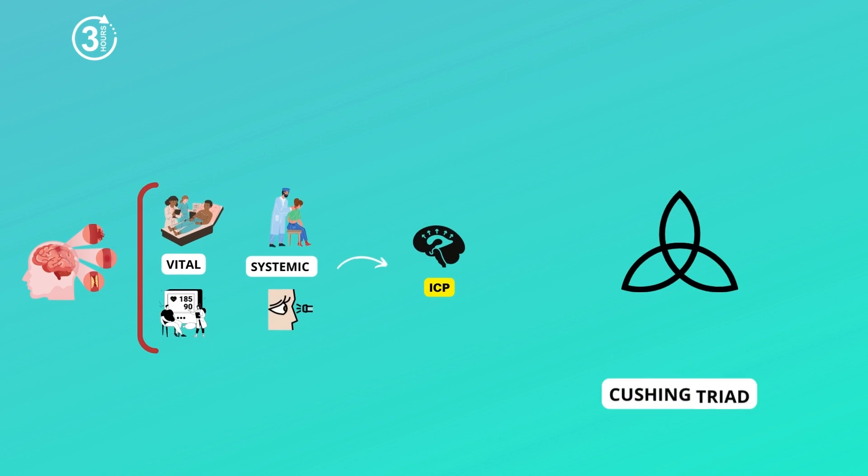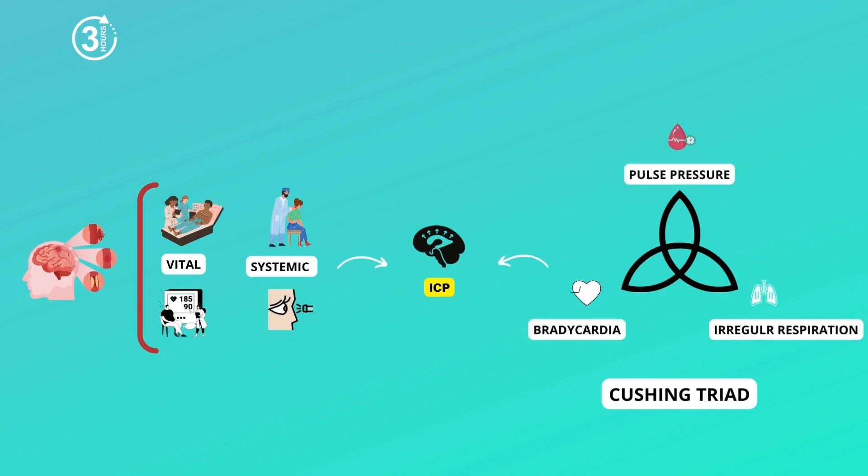There could also be a Cushing's triad. Cushing's triad refers to a group of signs that are suggestive of increased intracranial pressure, or increased pressure in the brain. Cushing's triad consists of bradycardia, commonly known as a low heart rate, irregular respirations, and a raised pulse pressure.